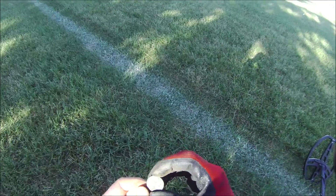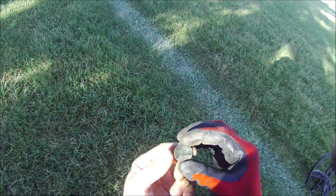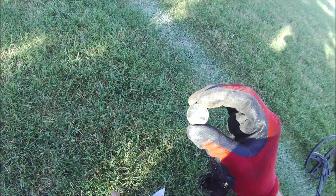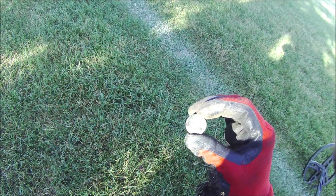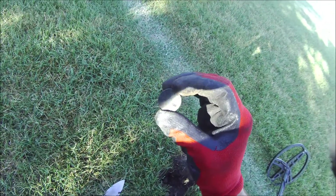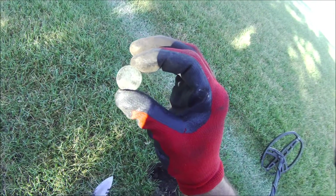Found it at the soccer field, only like two inches down. I've never got one of these, so I have no idea. But if that's what it is, I'm pretty lucky to get it here. I'll have to clean it up when I get home — I don't have any water with me. Awesome find.